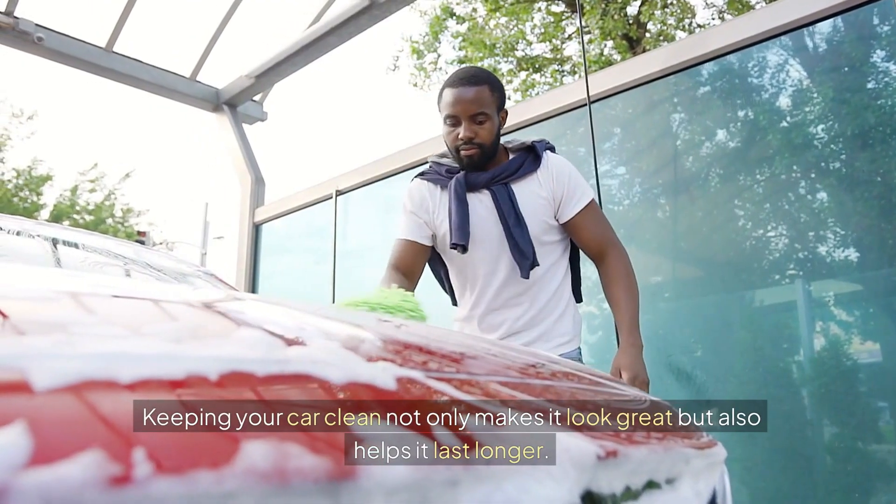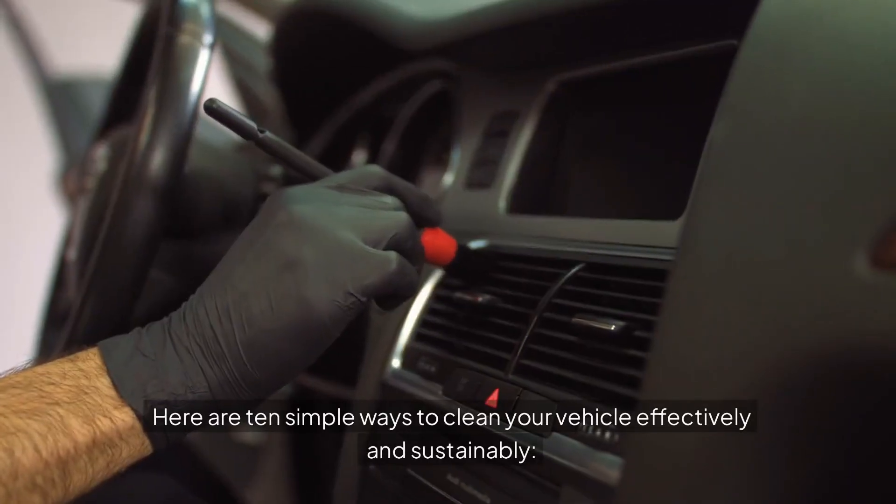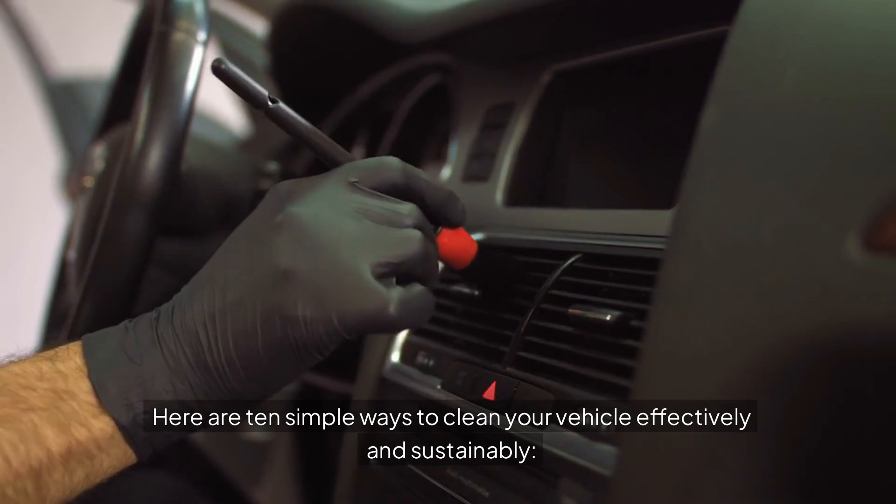Keeping your car clean not only makes it look great but also helps it last longer. Here are 10 simple ways to clean your vehicle effectively and sustainably.